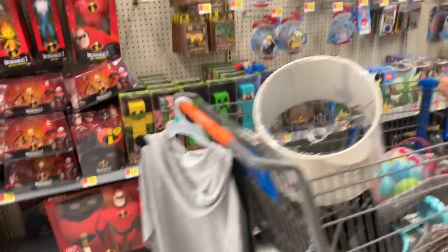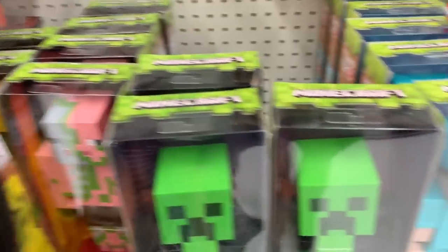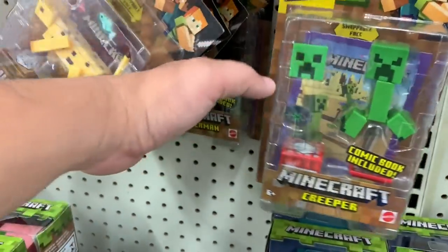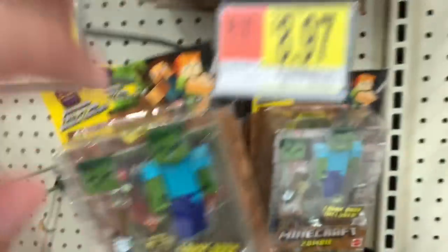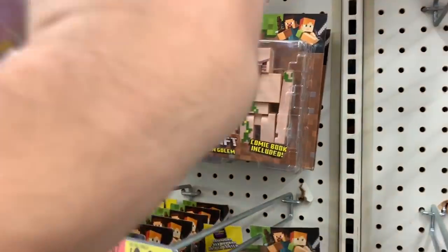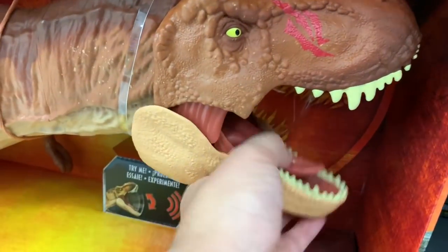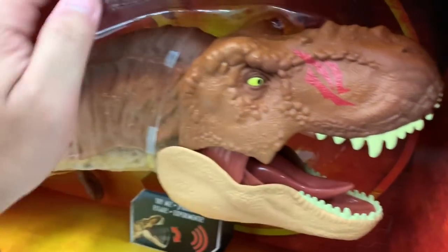It's a zombie pigman — it's a giant zombie pigman. It's kind of big though. Do they have a smaller one? They have lots of things here — Alex and these guys. Who roars for real — he's alive!